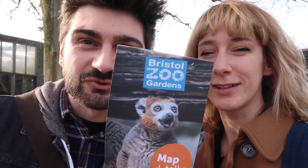Where are we today Adam? Today we are at Bristol Zoo, but it says Bristol Zoo Garden, so I don't know if that's something else or that's the same thing. Well, we'll find out!